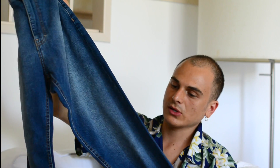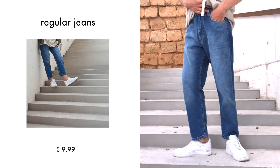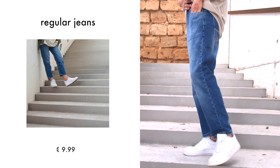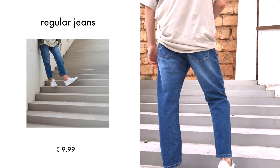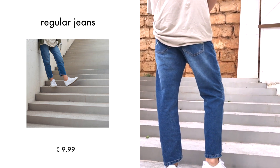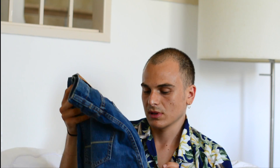Next I have these jeans. Nothing too special - I just really like the wash. It wasn't too dark or too light and the fit is kind of regular fit. I don't really like skinny jeans, I'm not into that look, so I like things that are more relaxed. I liked how they fit on me, so I bought those.